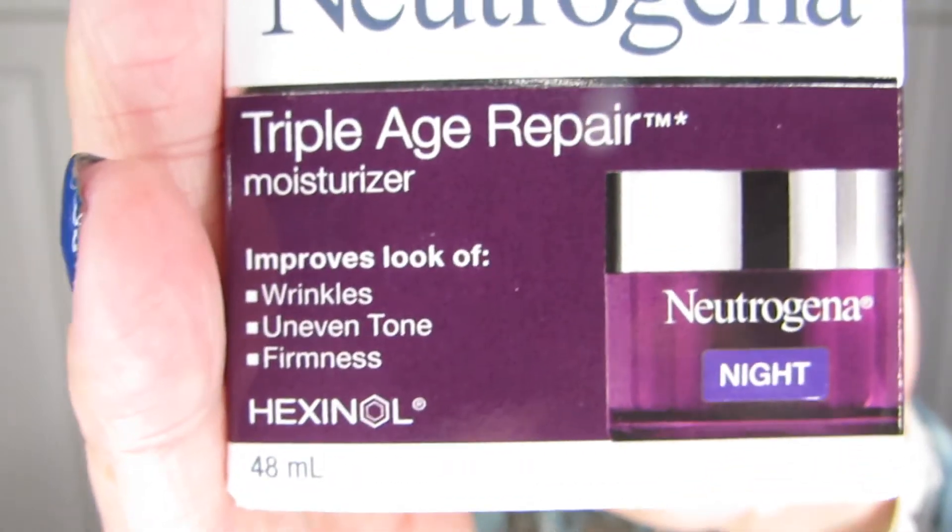I also picked up some regular goodies. I picked up the retinol oil from Neutrogena — it's a very decent priced product for a retinol product. Given that I'm in my forties, I do like the oil-based retinol, and there was a great Shoppers Drug Mart points offer. And then this other one, which is the Neutrogena Night triple age repair moisturizer — it was also on for a really great price. It addresses wrinkles, uneven tone, and firmness, so all three are things I'm interested in.